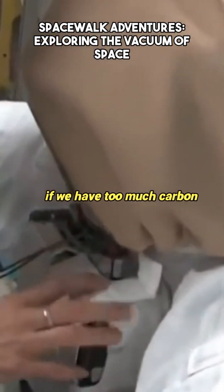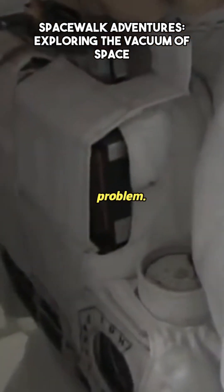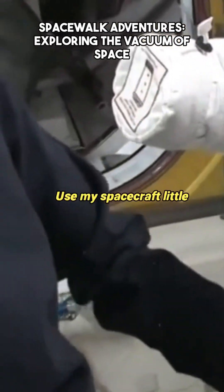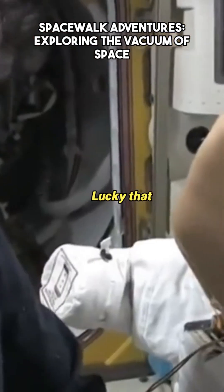If we're running out of oxygen, if we have too much carbon dioxide, or any type of electrical problem. So it's a pretty awesome little spacecraft, and I actually got to go out and use my little spacecraft a couple times and it worked like a charm. Lucky that it worked.